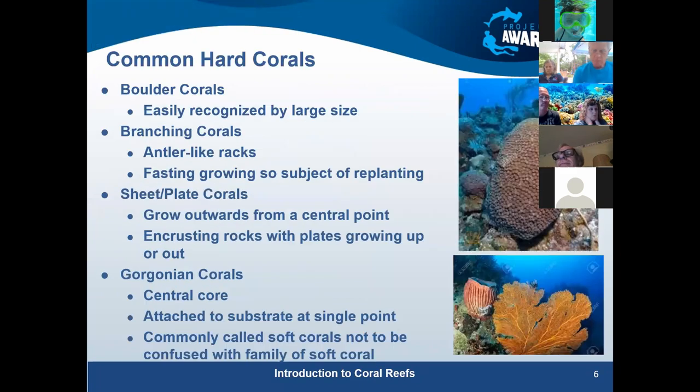For hard corals, we have four categories. Boulder corals on the right are the foundations of a reef — there are probably 10 or so most commonly seen, some estimated to be centuries old. We don't see them as often as we used to. I'll reference Florida and the Caribbean most of the time, since that's where most of our experience is.